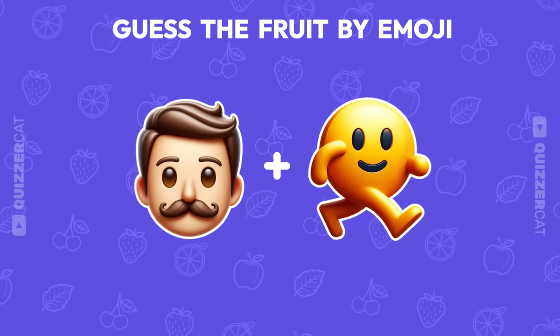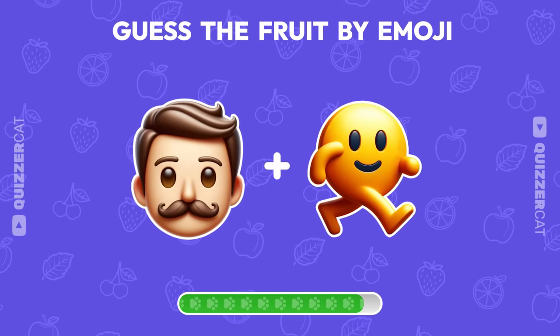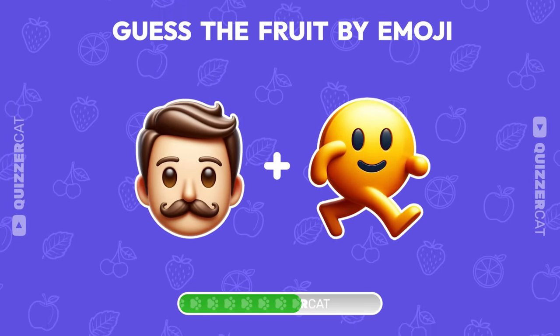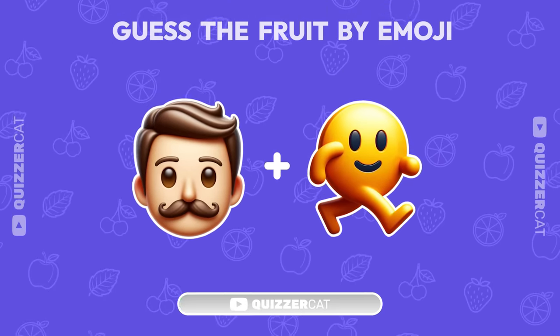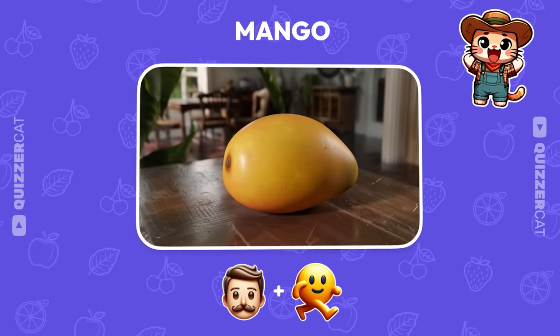Next up, guess the fruit based on these two emojis. Yes! It's mango!